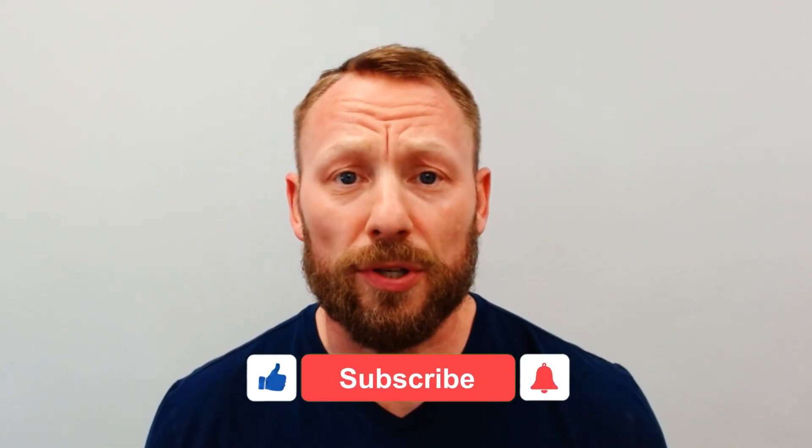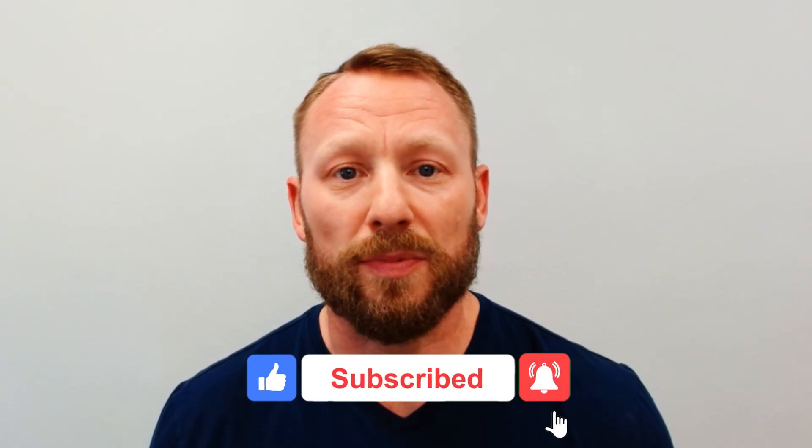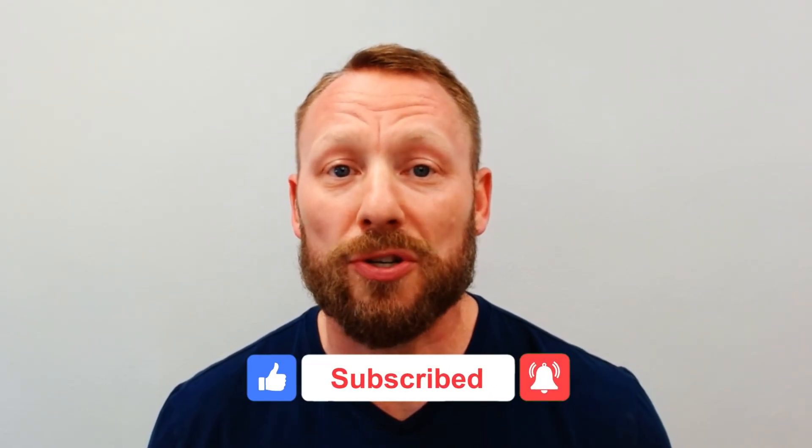And if this video helped you, give it a like, drop a comment, and subscribe for more wellness tools that actually work. Thanks for watching, and I'll see you in the next one.